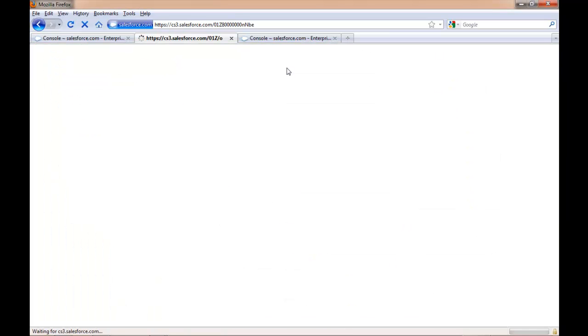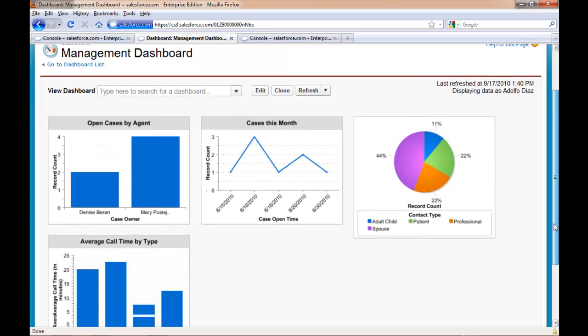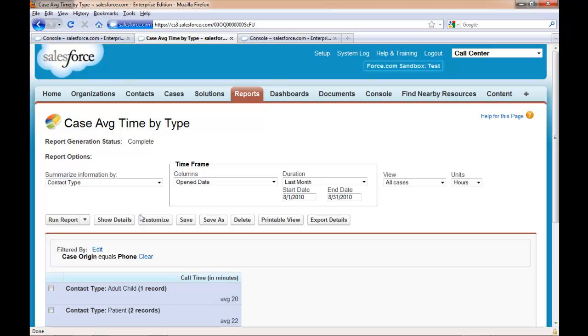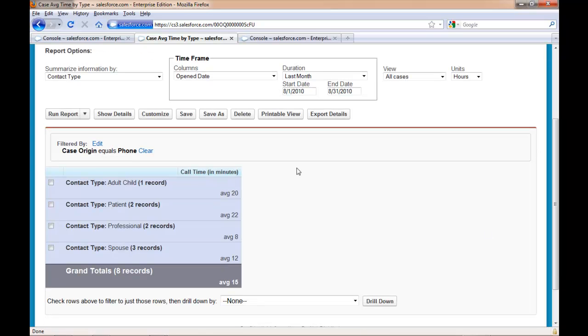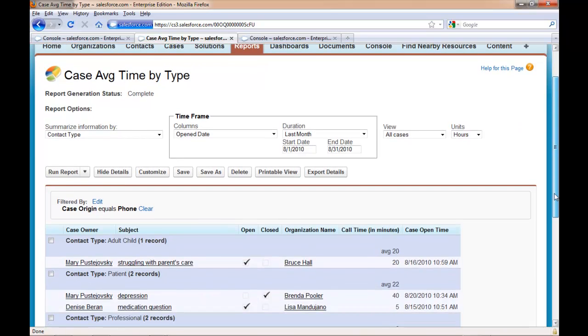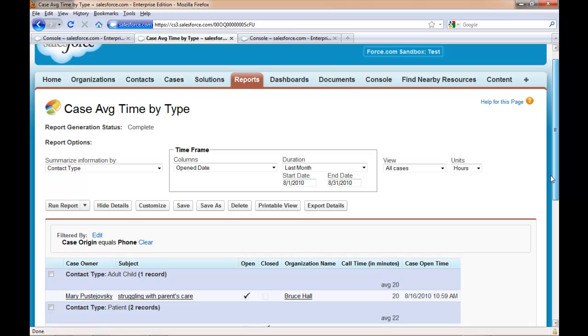Going back to the dashboards, if I wanted to take a look at another one — such as the average call time by the type of caller — I simply click into the dashboard to get a look at the information behind the scenes. For any of these, I can show the details and then do what I need to do with the report: export it, print it, or email it to somebody. It's really a very flexible tool.